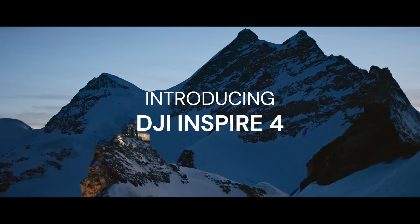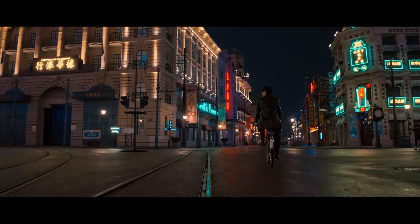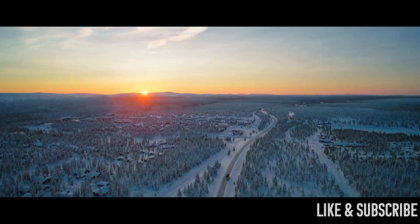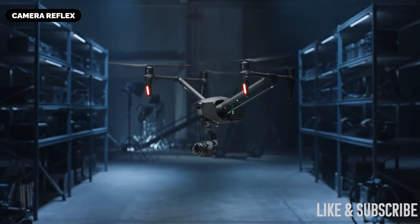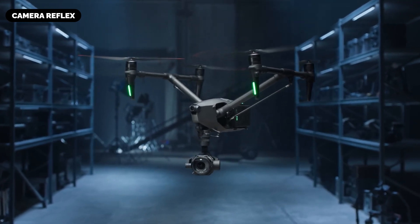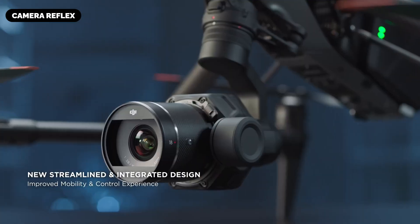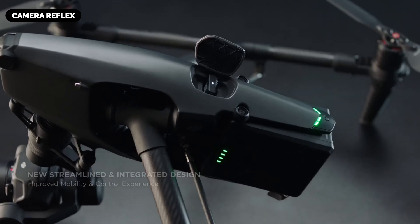The DJI Inspire 4 is rumored to revolutionize professional aerial cinematography with its cutting-edge technology and advanced features. Building upon the success of its predecessors, the rumored Inspire 4 is expected to offer significant enhancements in design, camera capabilities, flight performance, and intelligent functionalities.